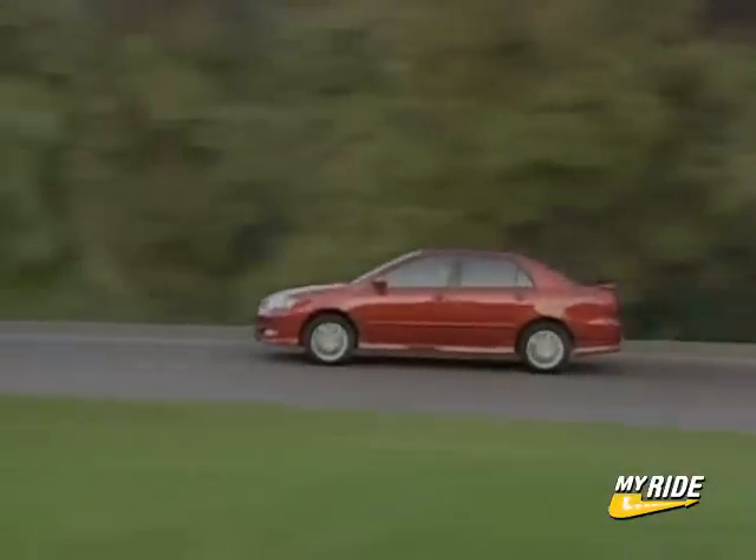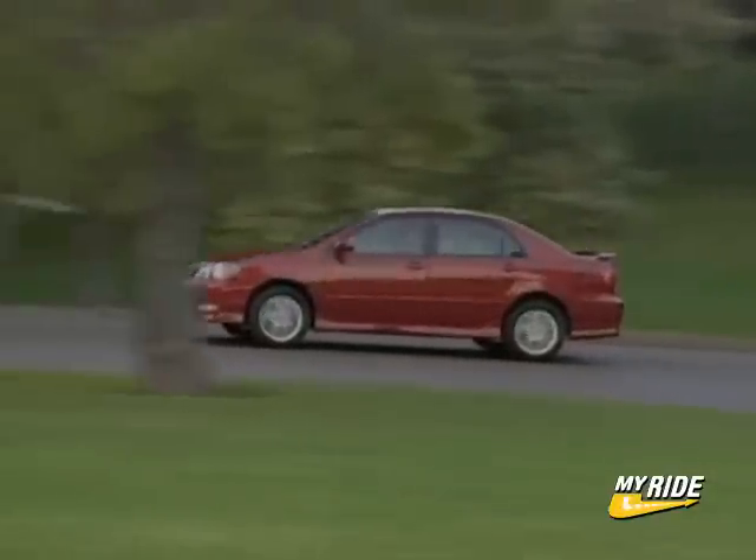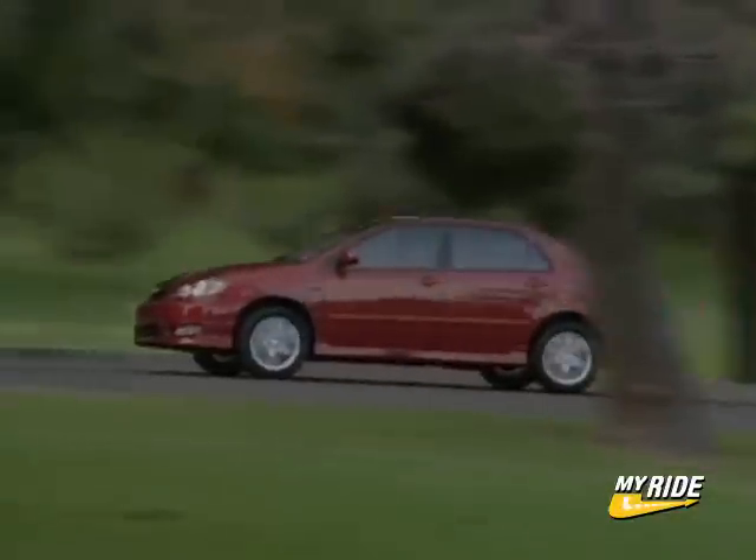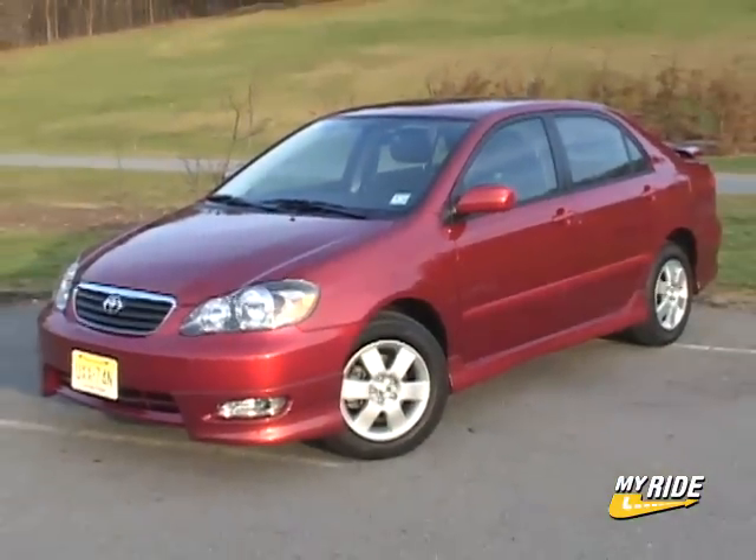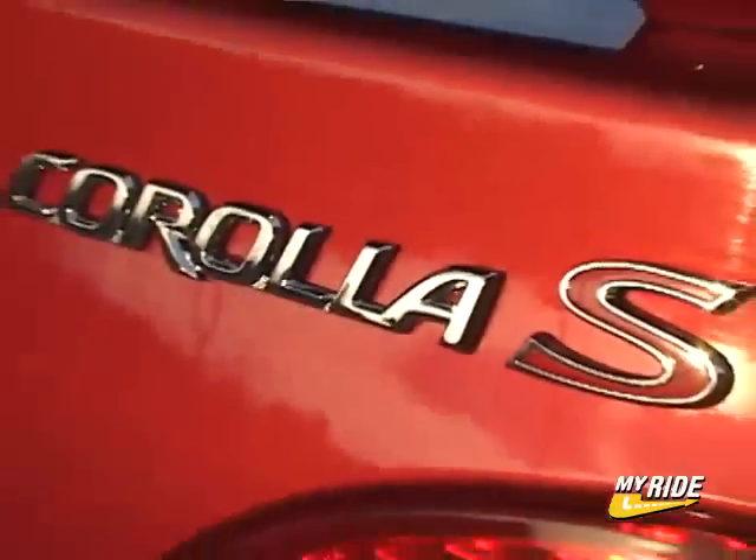The last Corolla I drove was a sporty little number known as the XRS. For 07, that model has been discontinued, so if you want a Corolla with a little edge to it, this is your only choice: the Corolla S.